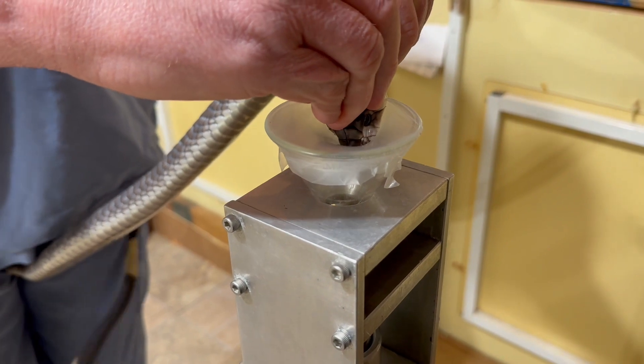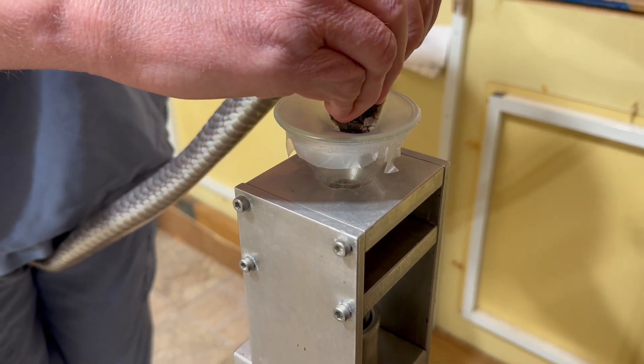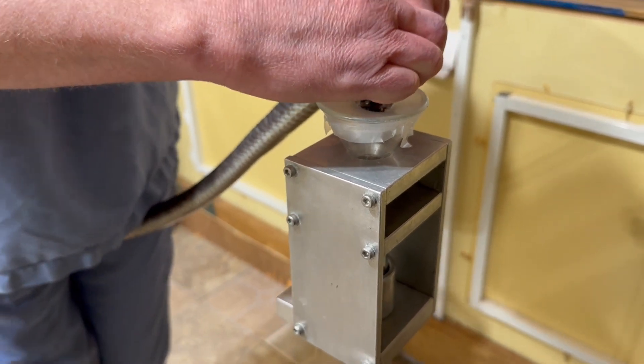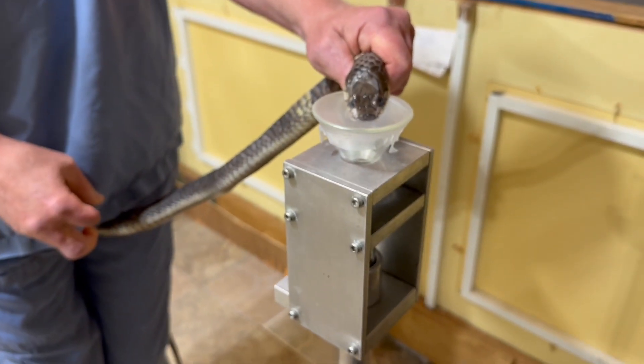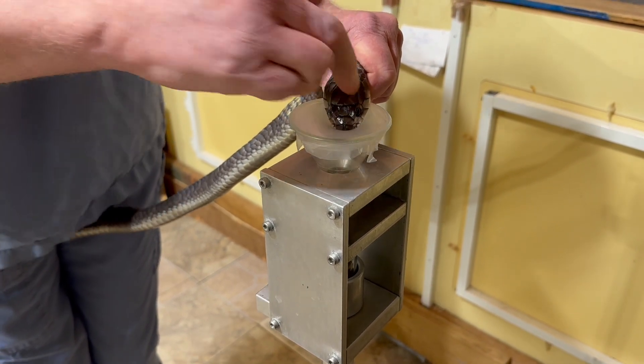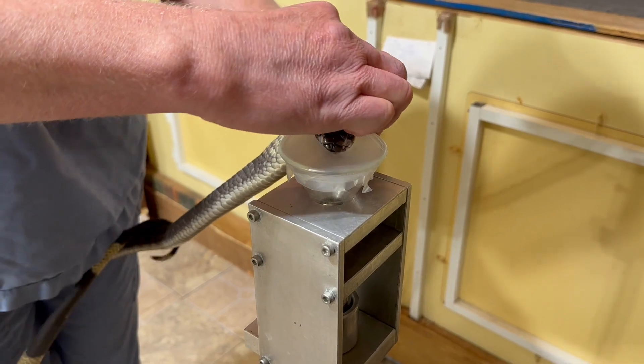These are really variable snakes that can be almost just like a solid slaty gray color, or they can have a decent amount of banding on them that can be whitish or yellowish in color. And you'll see some of the others have more banding.